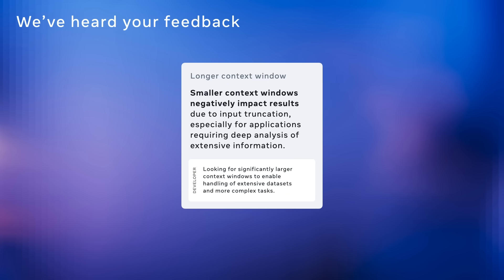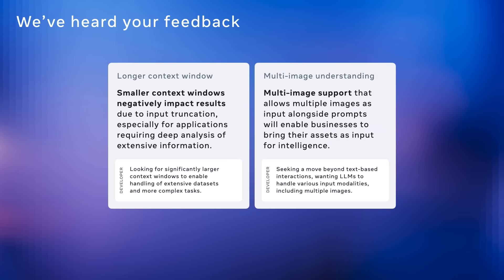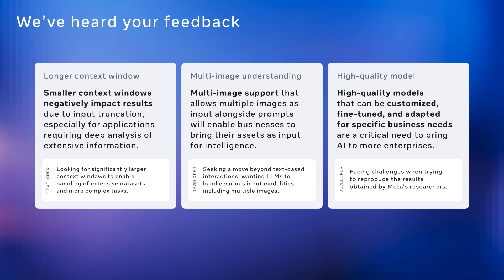As we developed Llama 4, we listened closely to our developer community, and we heard a lot of good feedback. First, we heard a strong demand for longer context windows — developers reported that smaller context windows led to truncation, especially beyond 32k tokens, which limited performance on complex tasks. Second, we heard the need for multi-image understanding; teams want models that can process and reason across multiple images, not just text, for multimodal use cases. And third, we heard the call for higher quality models — developers want models they can fine-tune and adapt to specific business needs. These insights and many more directly informed how we built Llama 4.